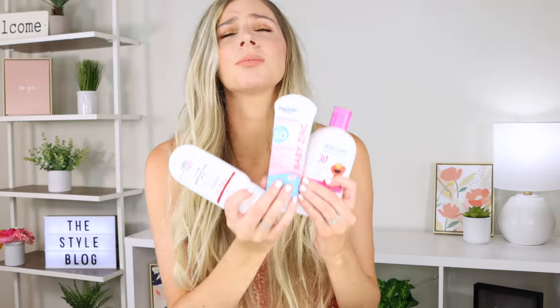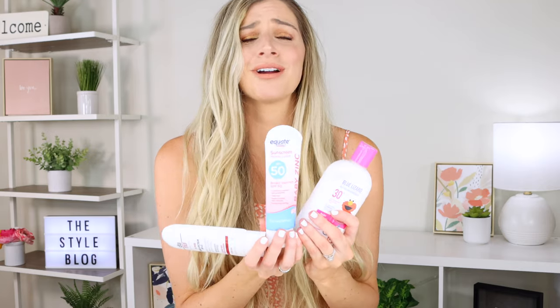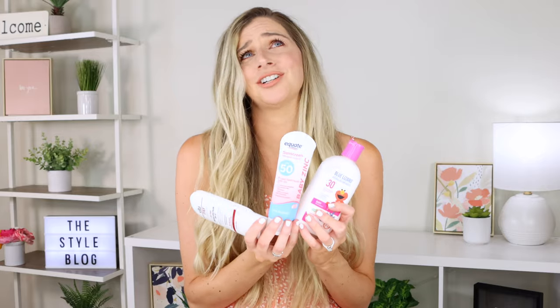Number two — I'm sure you already guessed it — is sunscreen, and it's a must-have. Don't skip it. Apply every single day, even if it's rainy or overcast, even if you're not going outside. We really want to protect our skin — it's the only skin we get and we want to keep it cancer free. I always apply above SPF 30 on my face every single morning before I put on my makeup.